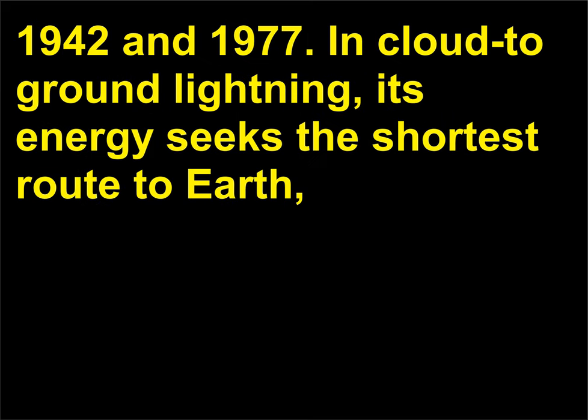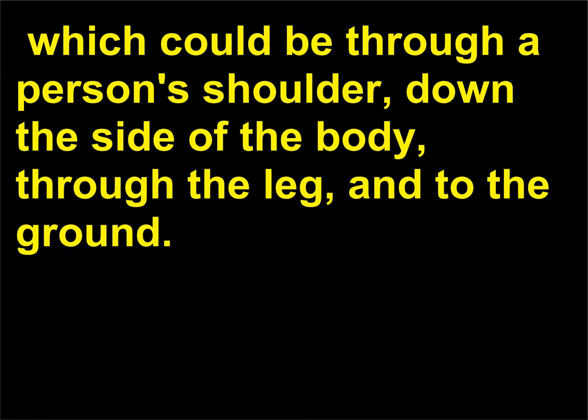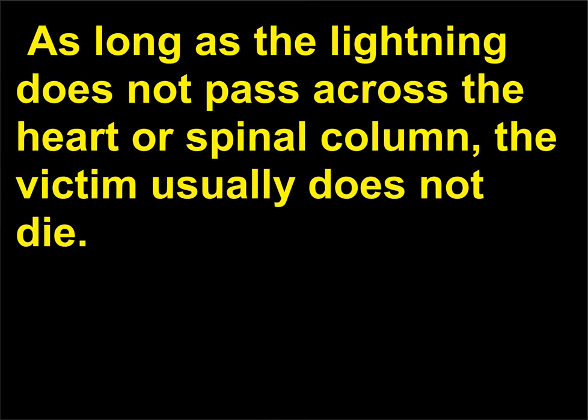In cloud-to-ground lightning, its energy seeks the shortest route to earth, which could be through a person's shoulder, down the side of the body, through the leg, and to the ground. As long as the lightning does not pass across the heart or spinal column, the victim usually does not die.